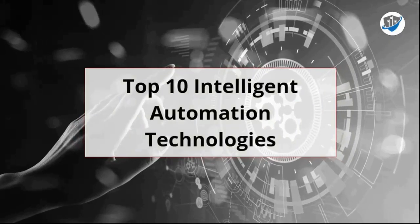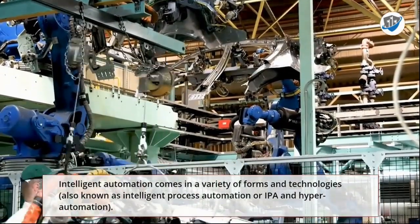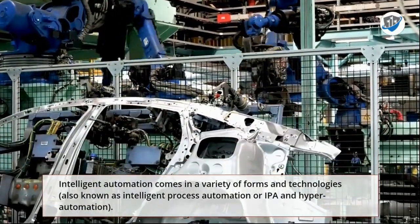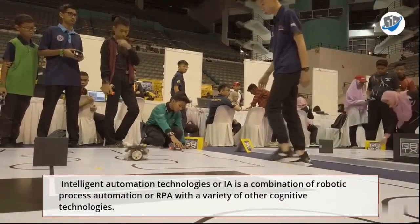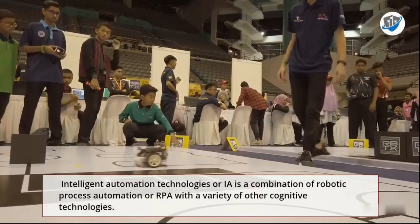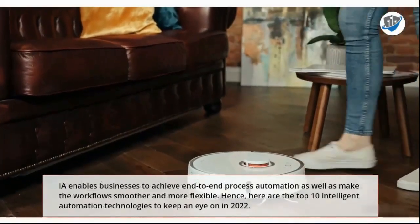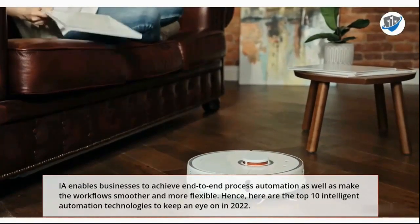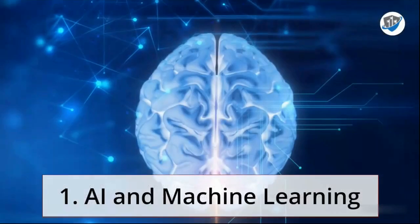Top 10 Intelligent Automation Technologies. Intelligent Automation comes in a variety of forms and technologies, also known as Intelligent Process Automation (IPA) and Hyper Automation. Intelligent Automation (IA) is a combination of Robotic Process Automation (RPA) with a variety of other cognitive technologies. IA enables businesses to achieve end-to-end process automation as well as make the workflow smoother and more flexible. Here are the top 10 Intelligent Automation Technologies to keep an eye on in 2022.